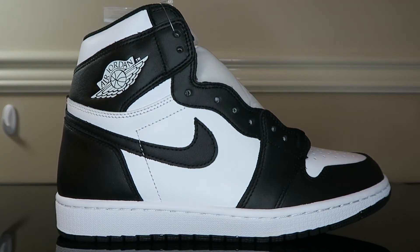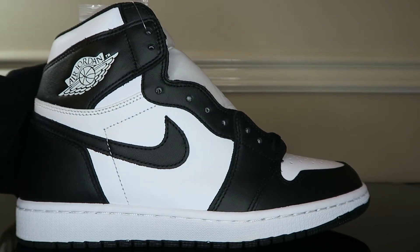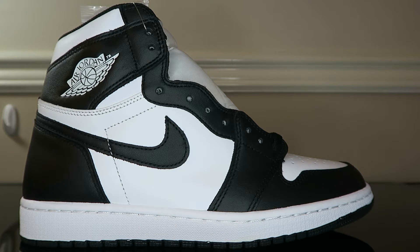First thoughts: with the whole panda hype going on this past year, the black and white colorway has been all over — especially with Jordan releasing the Military Black Force. But I think these are timeless and look much better. I love the Panda Dunk, nothing against it, but these are just a classic. Hopefully Jordan brand jumps on that hype train and drops these again — a simple black and white Jordan 1 can't go wrong and goes with every outfit.